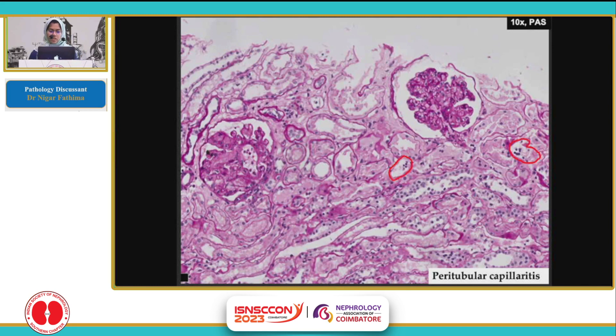So there was some peritubular capillaritis. It is considered to be significant PTC1 when there are at least 10% of the PTCs involved. In this case it was in a borderline range — up to 10% to a maximum of 15%. And this is mild peritubular capillaritis.